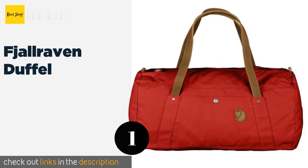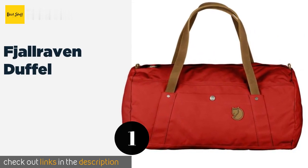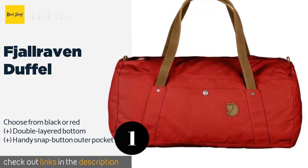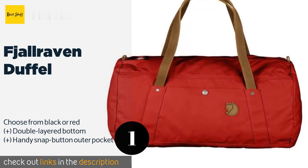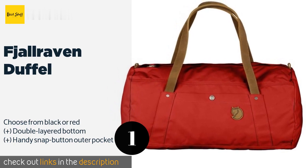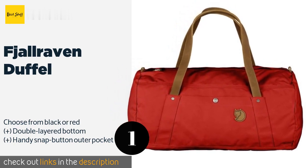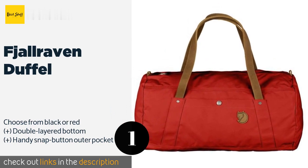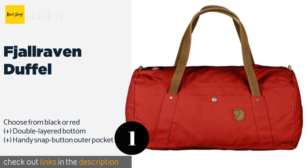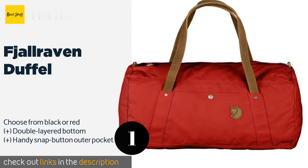The number one is the Fjallraven Duffel. Thanks to its strategically placed handles, the Fjallraven Duffel can be worn across your shoulder, on your back, or carried by hand. It's the right size to hold plenty of clothing and other key items without bogging you down with excessive bulk. This product is available on Amazon for $124. Check out the link in the YouTube description below.